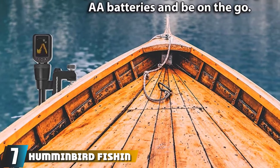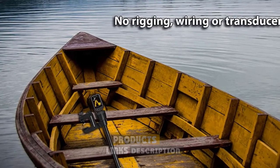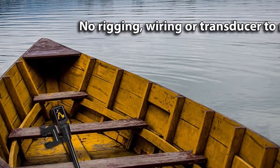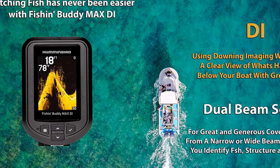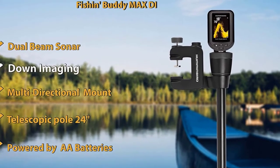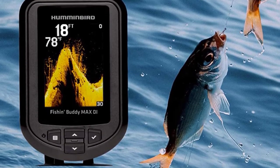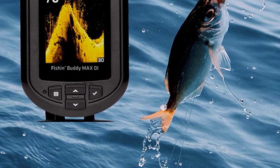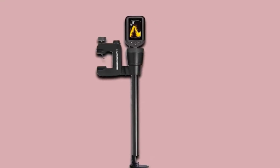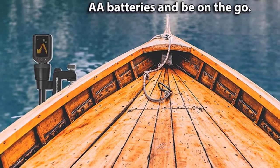Moving on to number seven, the Humminbird Fish and Buddy MAX Fish Finder. Humminbird is a popular brand known for its excellent quality. It is one of the best kayak fish finders used by both beginners and expert anglers. It comes with a portable clamp that holds both the transducer and the display unit, making it easy to mount on the kayak — simply clamp it on the boat instead of wasting time with wires. The screen is about 3.5 inches, which is a good balance between size and visibility, though some find it small. It is a full-color display, easy to read even in bright sunlight. It also features chirp technology, though you will notice a difference in quality due to its down imaging features instead of a dual beam sonar.